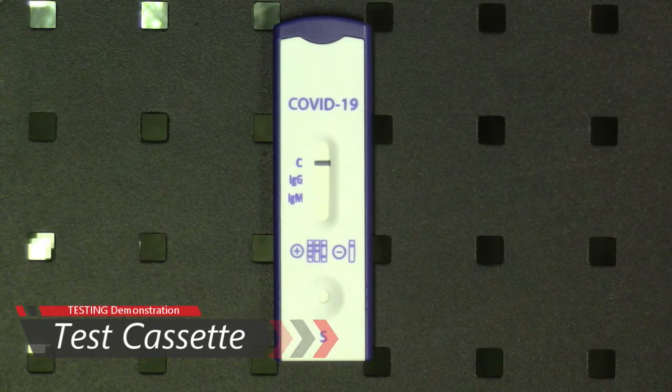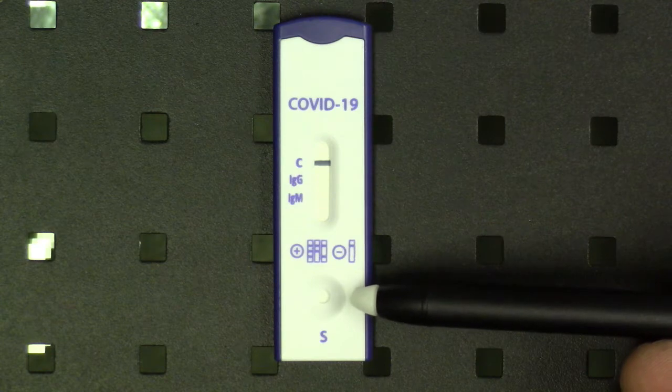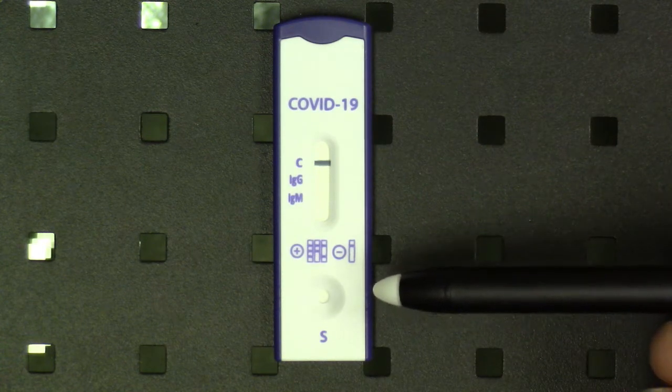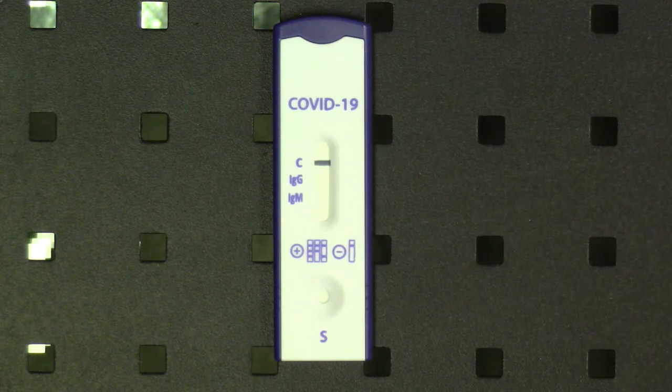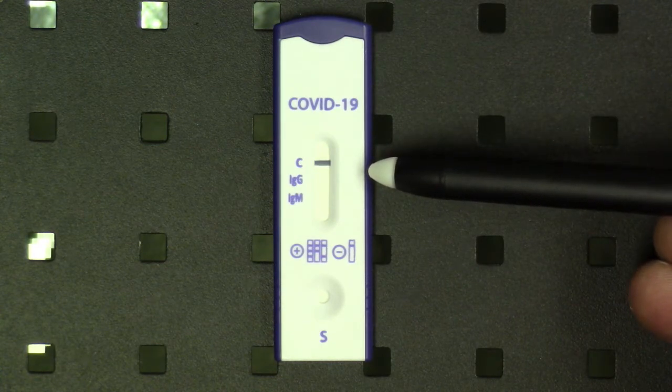This is the Assure Eco test for COVID-19 that is FDA authorized. You have the sample well here — this is where you put one drop of blood and two drops of buffer. There's nothing to close; it's simply drop and go. As soon as you put in the drop of buffer, that's when your timer starts — 15 minutes. You don't read it before 15 minutes; you don't read it after 20 minutes. If you read it before 10 minutes, it's erroneous. The 15 to 20 minute window is when you read it. You can see there's already a blue line on the control line.